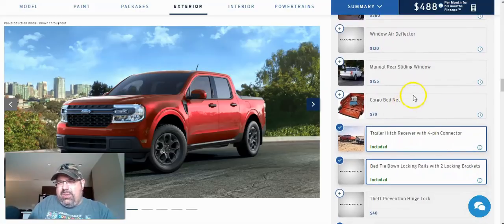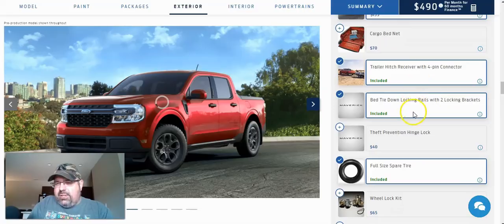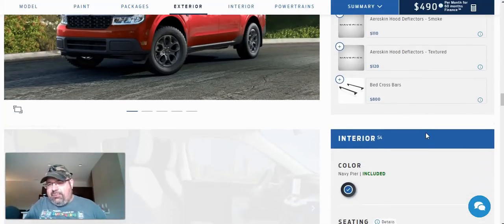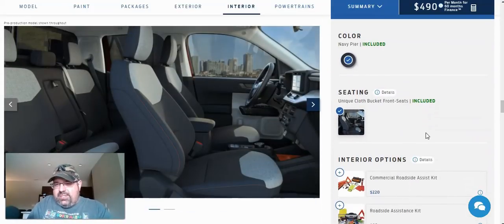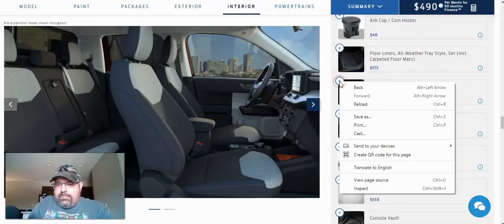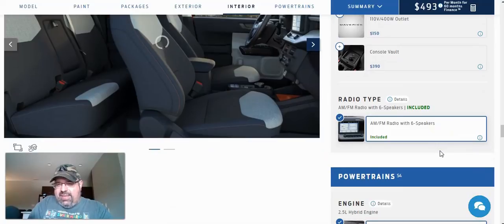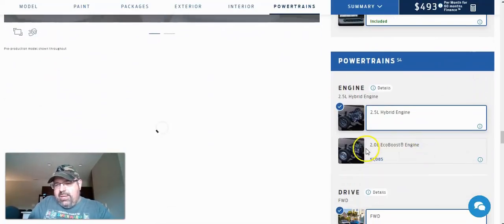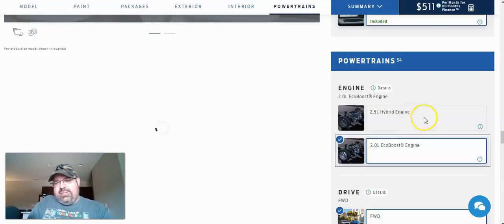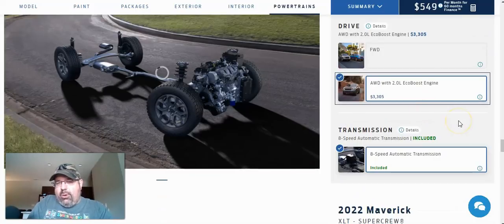I want the manual rear sliding window. Trailer hitch receiver with four-pin connector is included on the XLT, bed tie-downs are included, and the full-size spare tire is included — they're giving you more items right out of the box with the XLT since it's a higher trim level. Uni-cloth bucket front seats with the two-tone interior are included. For interior, we'll go with all-weather tray-style floor liners — very similar to WeatherTechs. I want the console vault again. The AM/FM radio with six speakers is included. For engine, I want the 2.0 liter EcoBoost — that's a $1,085 upgrade — and I want all-wheel drive again. Eight-speed automatic transmission.